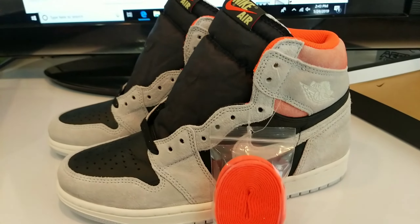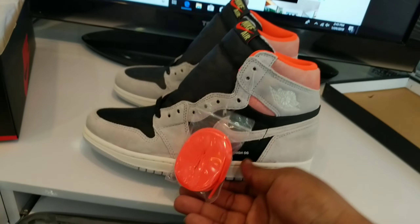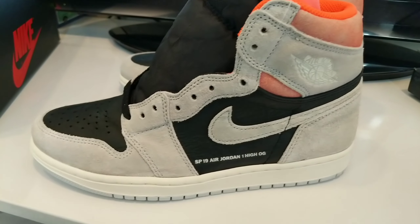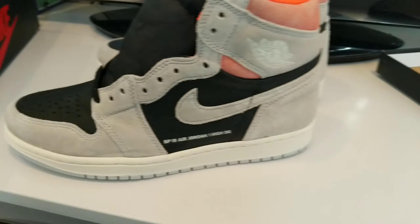We got the Air Jordan 1 Hyperchrism — I hope I'm saying that right — the Chrism colorway. These are dope, very dope shoe. They did release today, it's Thursday, January 24th, 2019. Retail price tag, you already see it on the box — it's $160 for these things.